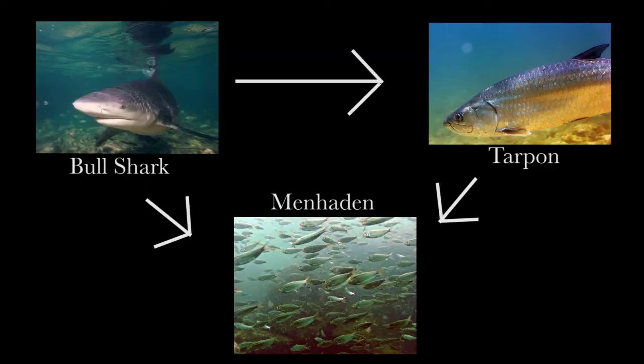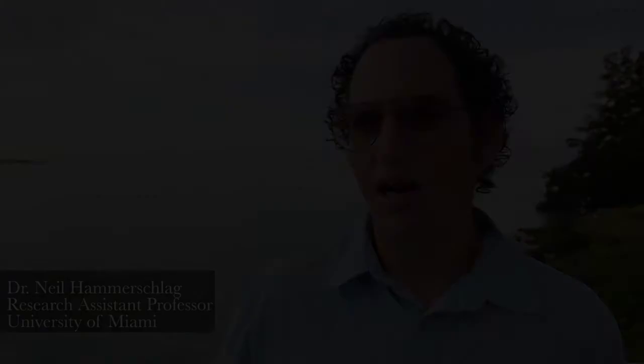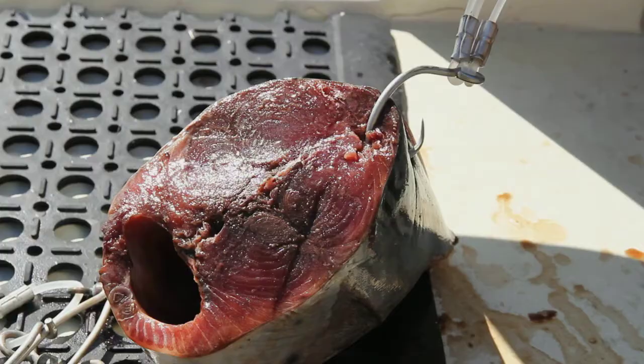The trophic cascade is where, when you remove one member of the food web, there's a domino effect that can impact other members or animals in that food web. Our results suggest that tarpon actually may be forfeiting some of the best feeding spots to avoid becoming food themselves to bull sharks.